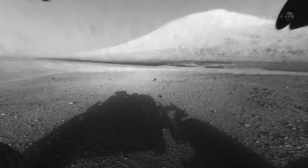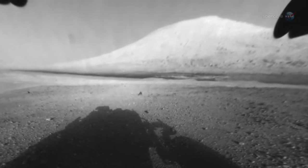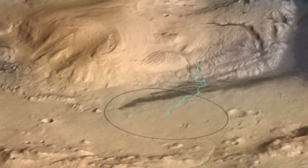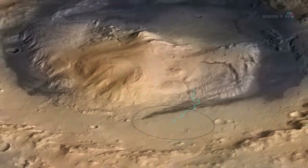After that, Grotzinger says it's full speed ahead to the base of Mount Sharp — a 5,000-meter-tall mountain that holds within its ancient layers possible clues to life on the Red Planet. We'll have to make a deal with ourselves not to stop too often along the way. Mount Sharp is the reason we chose this landing site, so we need to hightail it on over there.